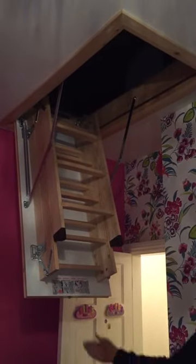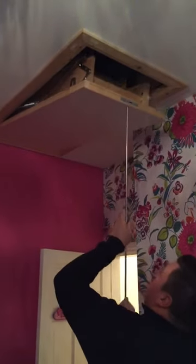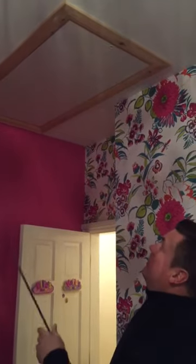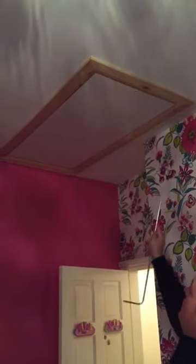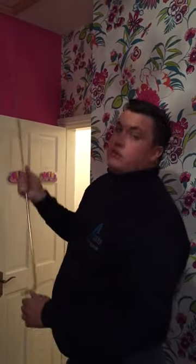You'll notice that the ladder sits on top of the loft hatch so it doesn't take any room up in the loft. To fold away, you just use your operating pole and the hatch locks. We fit it with a natural wood architrave so you don't need to redecorate — you can paint it white or leave it as natural wood. We highly recommend this ladder; we've got a lot of satisfied customers. Thanks for watching.